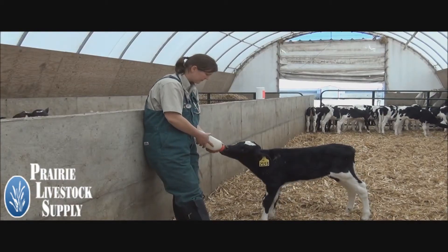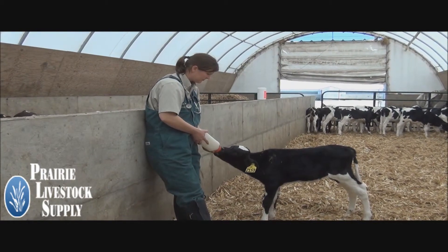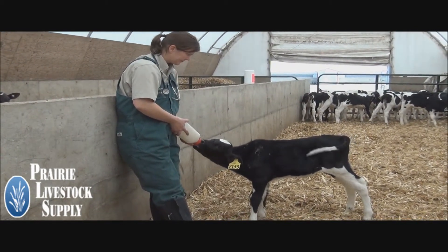Calves with a very poor suckle reflex or those that cannot stand need more aggressive fluid therapy. Consult your veterinarian on those cases for IV fluids.